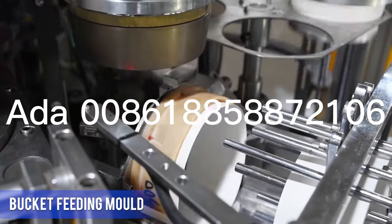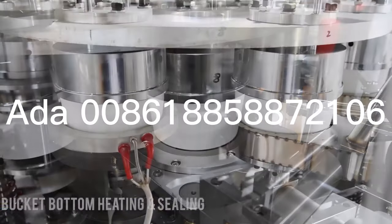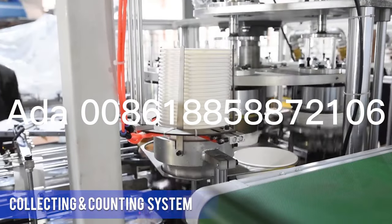The whole machine adopts an oil lubrication and circulation system, servo motor, open cam drive, and full gear drive system, which make it more accurate and stable.